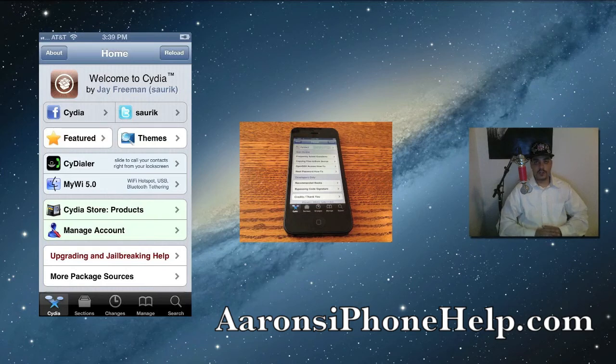If you're looking forward to the iPhone 5 jailbreak, please be sure to give this video a thumbs up and don't forget to subscribe to the channel. Leave down in the comments what your favorite Cydia apps are, and I will see you on the next video.